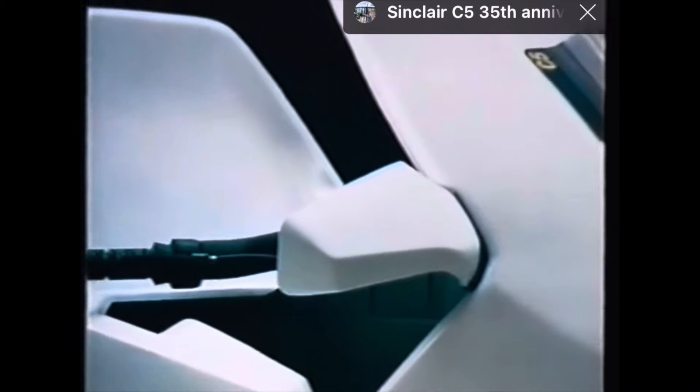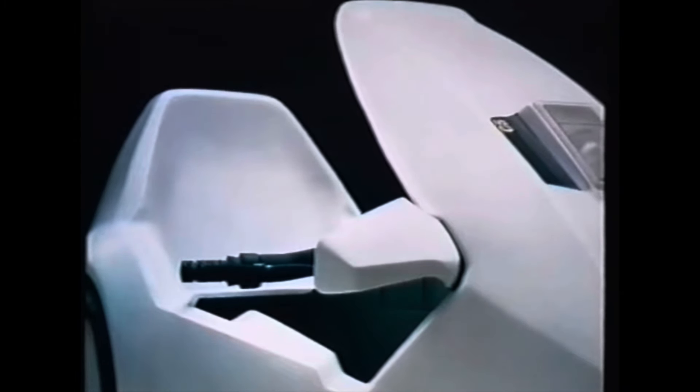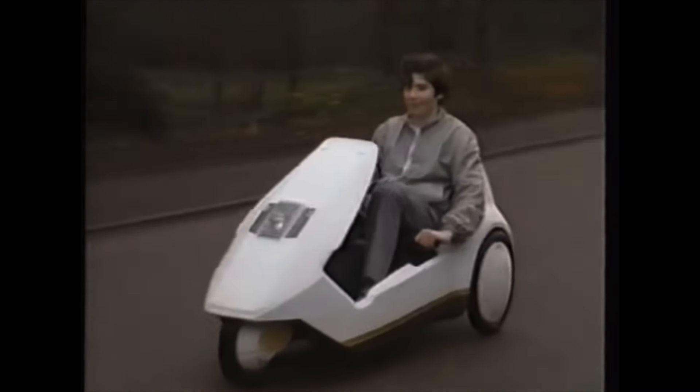The Sinclair C5 — a whole new way to get about. A safe, reliable, pollution-free electric vehicle which can be driven on the road by anyone 14 and over.